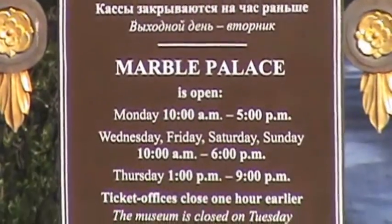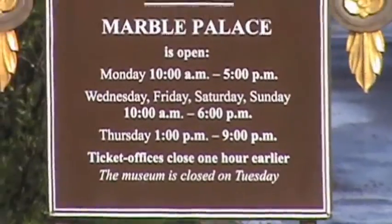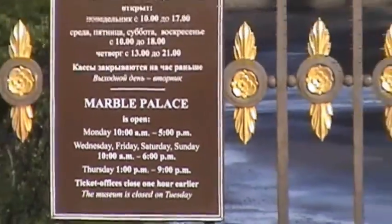Speaking about the Field of Mars, which you still see on your right — the origin of it is very interesting. First, this field was called the 'play field.'